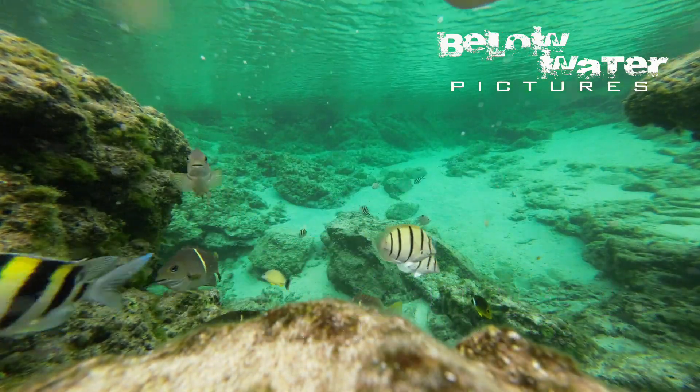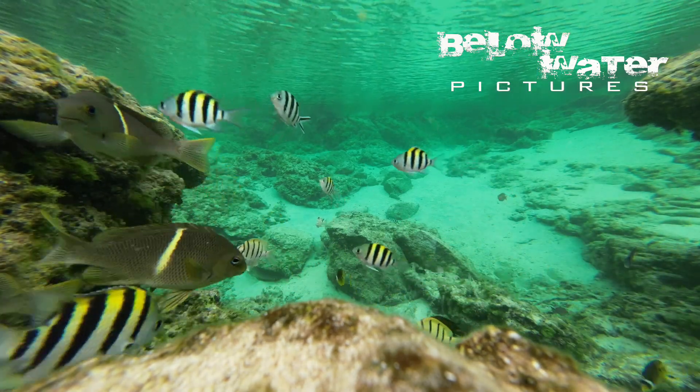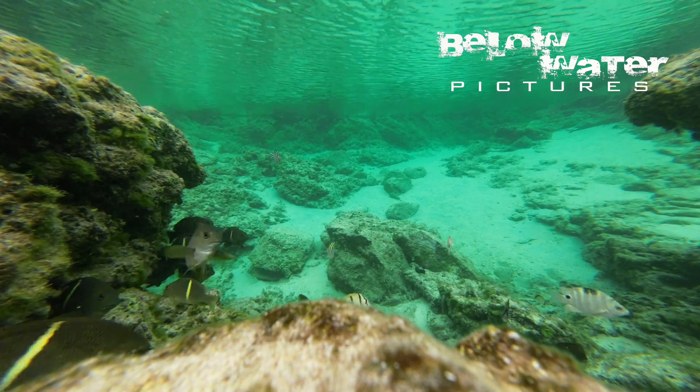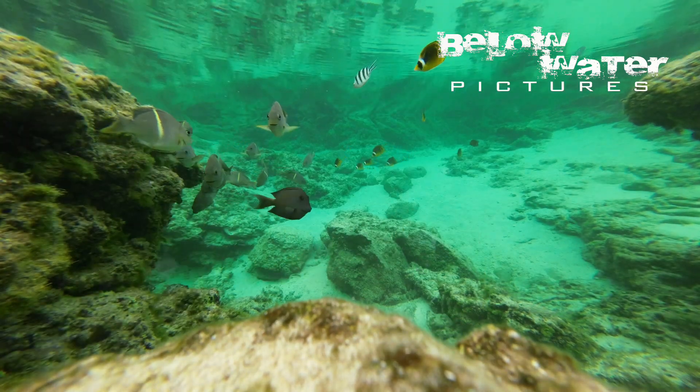Convict surgeons also feed on algae, and I've often seen them in places that are off the reef, grazing on hard substrates that have some algae growth. There are no more than a handful here, but I think surgeonfish are not typically in such shallow water where they can get caught in tide pools.